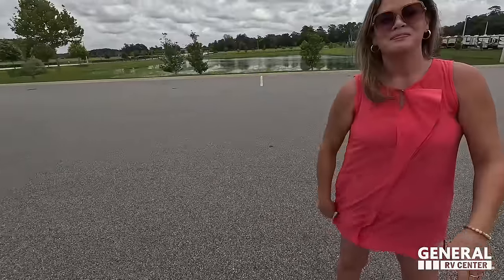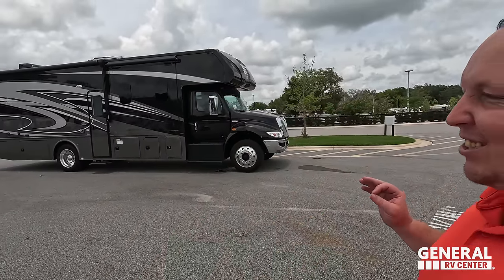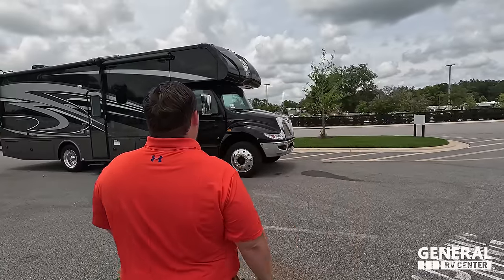Welcome back to another video. Today I am super excited to be showing you guys this awesome Super C motorhome. You guys know we love our Super C's. I've got to say hi to Andrea — hey Andrea, how's it going today? It's going good. I'm super excited to look at the Super C. Nexus are pretty impressive. It does look really nice on the inside. Let's begin.